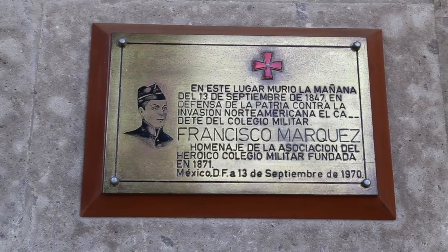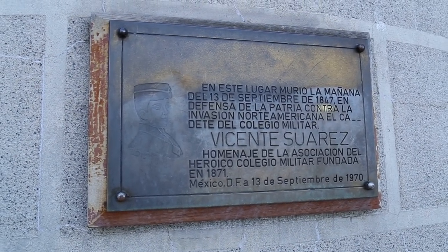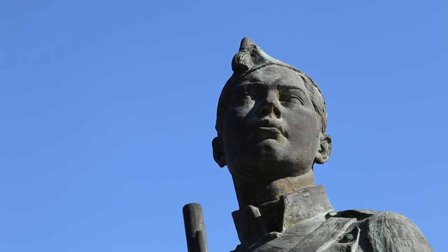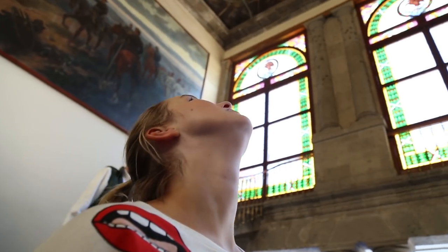This was a small group of boys who are said to have defended the castle against the United States during the Battle of Chapultepec on September 13, 1847, during the Mexican-American War. The Hero Children are now honored throughout the grounds of the castle with sculptures and a commemorative mural.